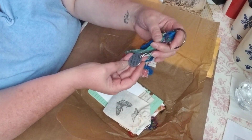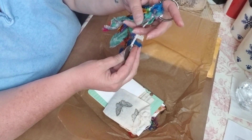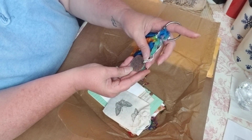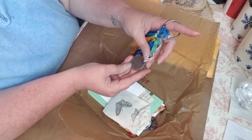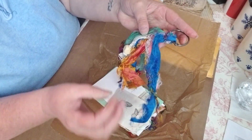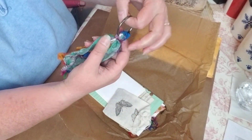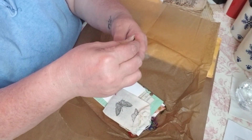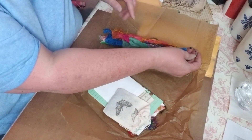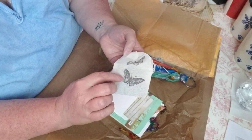Oh my goodness, Christy, this is so beautiful! It says, 'What lies before us and what lies behind us are small matters compared to what lies within us.' Oh, that is so true — I love this! I am not very good at making dangles, and we actually are going to be making some soon on a live. But thank you so much — maybe you can come and live stream with us and we'll make some dangles. This is beautiful, thank you!